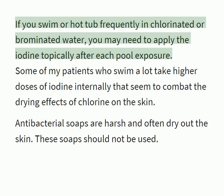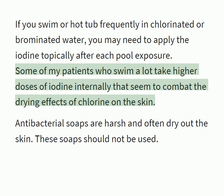If you swim or hot tub frequently in chlorinated or brominated water, you may need to apply the iodine topically after each pool exposure. Some of my patients who swim a lot take higher doses of iodine internally, which seems to combat the drying effects of chlorine on the skin.